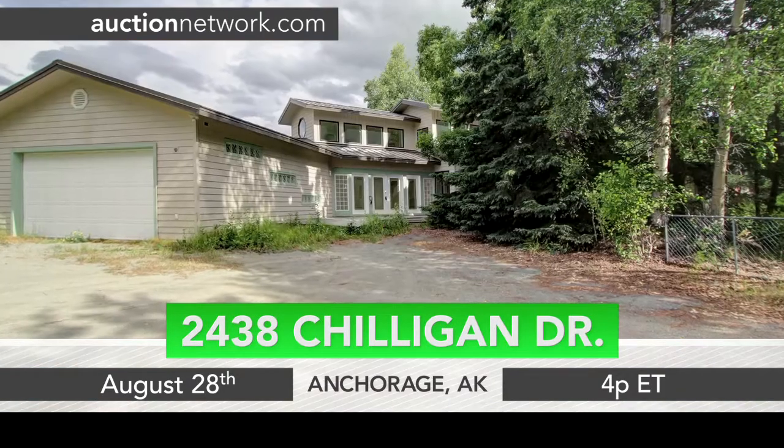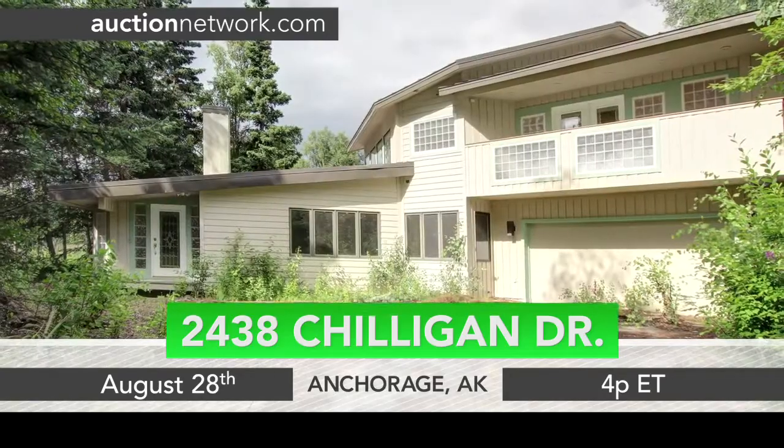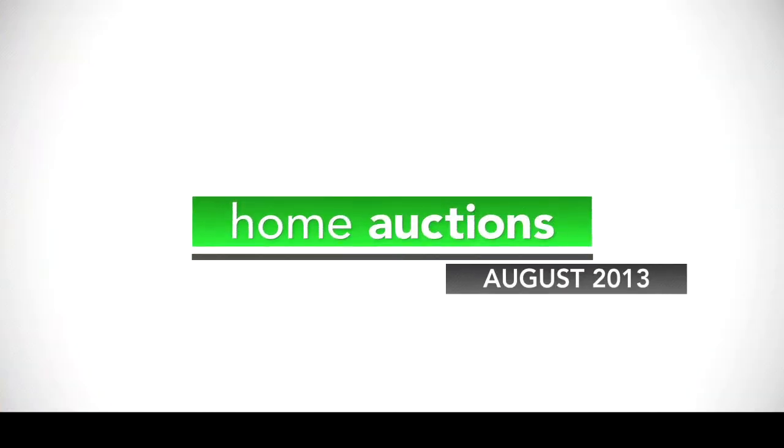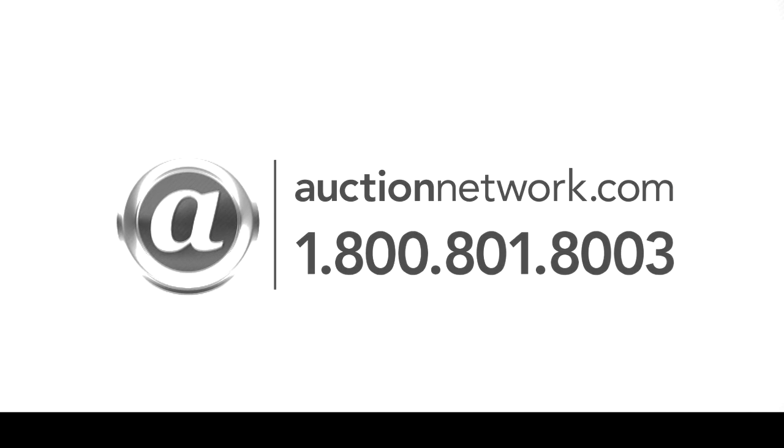2438 Chilligan Drive in Anchorage, Alaska auctions Wednesday, August 28th at 4 p.m. Eastern Time, 12 p.m. Alaska Time. Bid live on site or live online at auctionnetwork.com.